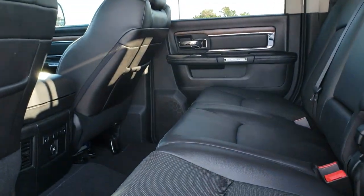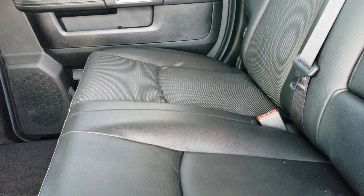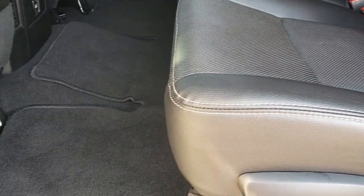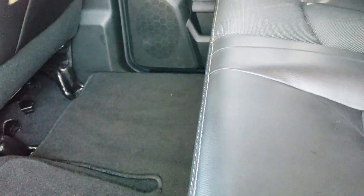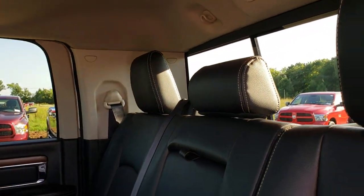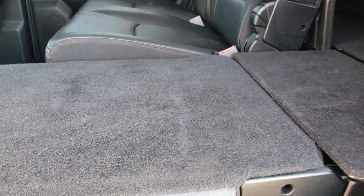Back seats are just as clean as the front seats — no rips or tears back here. Has the LATCH child safety system. Carpeting and floor mat back here are in really nice shape. These back seats are heated — those are the controls right there. It does have that power sliding rear window. These seats fold down nice and flat for extra storage.